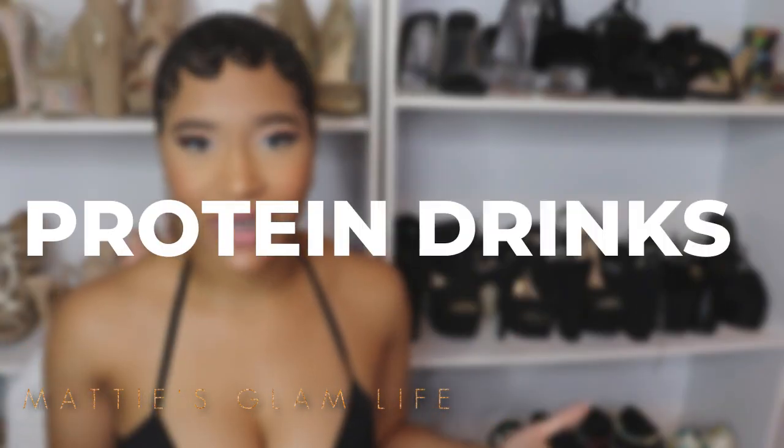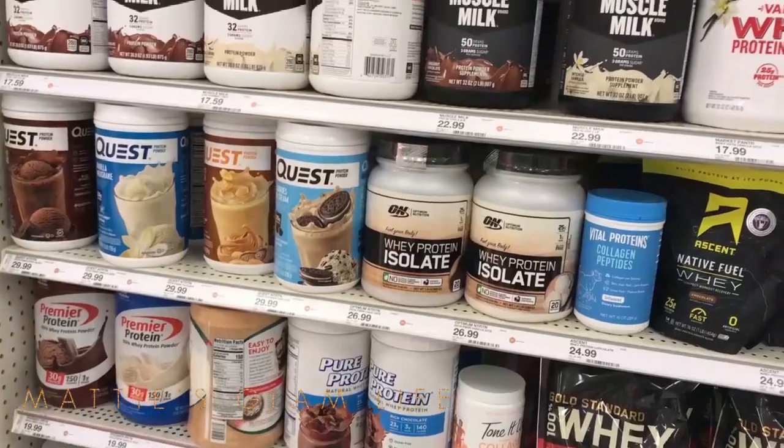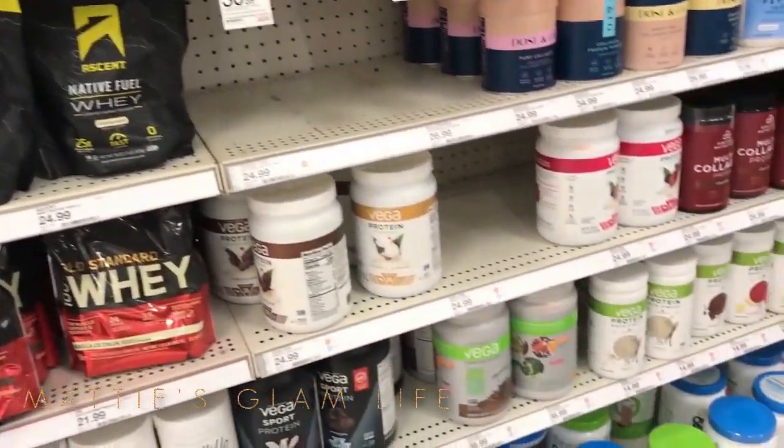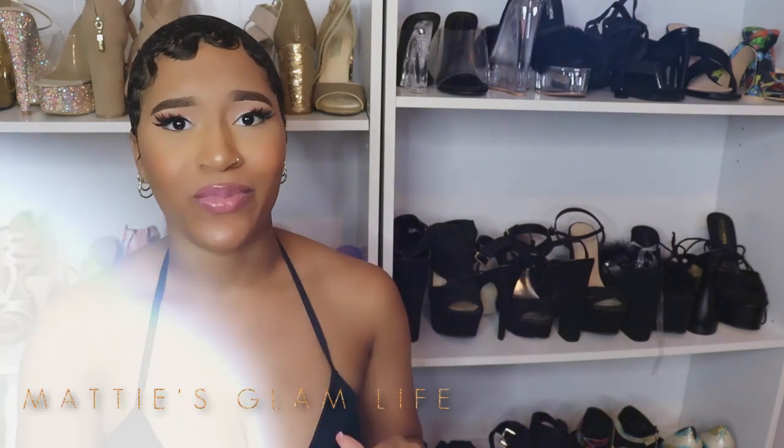I've shared this one on my channel before — protein drinks. Before I started my fitness journey I never understood protein shakes, but after some research I totally get it. Protein can be infused into the body which in turn helps with your muscles. So after squats or after any type of workout, chug a protein shake — and check out my videos on protein shakes for more guidance.